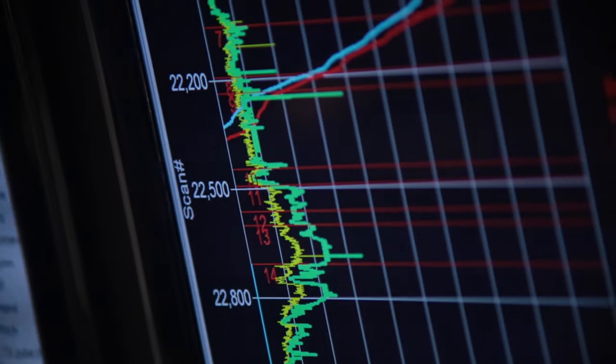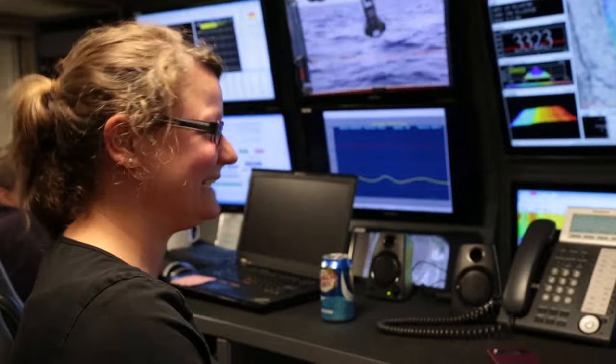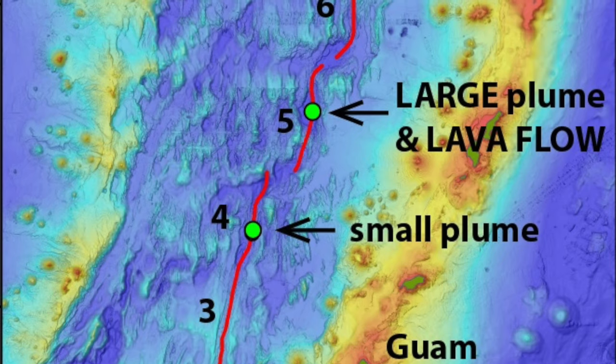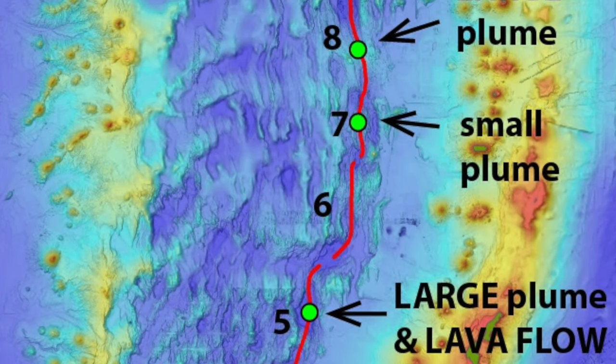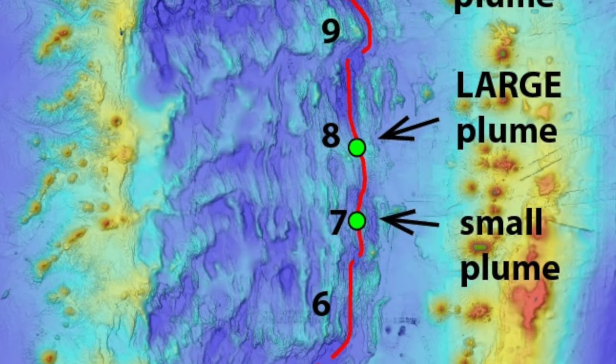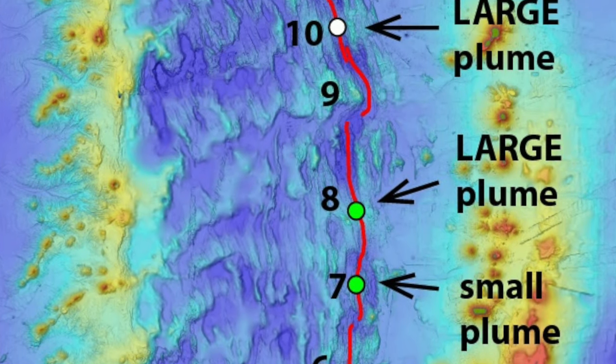Saving the best for last! On pretty much the last day of science, we put our package down again and towed it along this section of the backarc, and we found hydrothermal activity again. When I looked at this section, I had no expectation that there would be hydrothermal activity there. And yet on the last day, we found more exciting places to visit next year with the ROV.